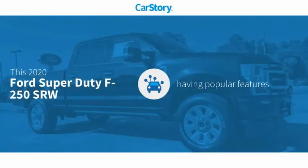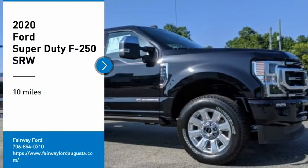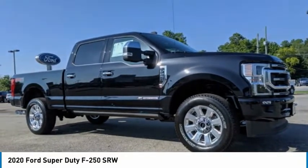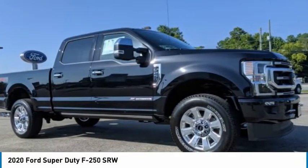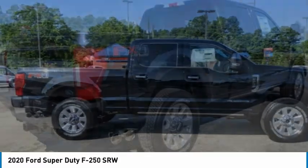Car Story research indicates this vehicle as having valuable features in high demand. We are pleased to show you the 2020 F-250 Super Duty. Head-to-head fuel efficiency. Head-to-head towing. Head-to-head torque. Ford F-250 Super Duty.